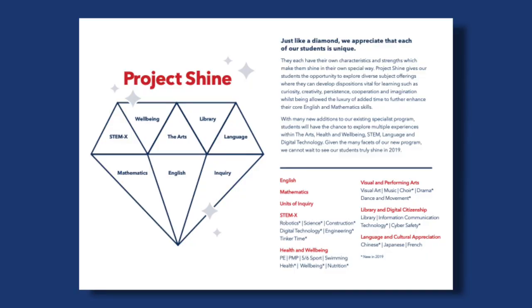Project Shine is a new initiative that we've launched. It's a whole new subject area. We've got so many new subjects — we've got drama, we've got choir, we've got STEMX, we've got food and nutrition, and the girls are going to tell us a little bit about what's happening in each of those.